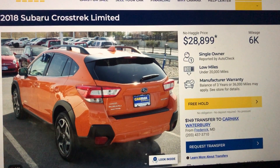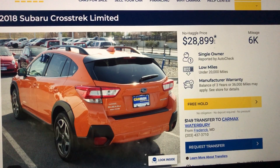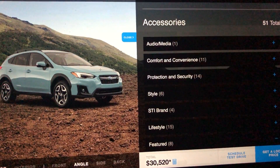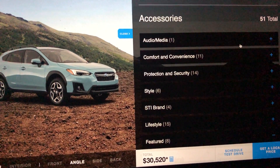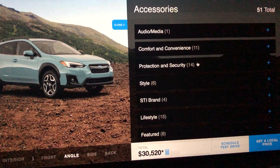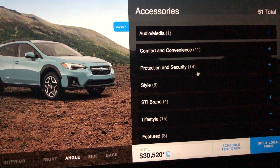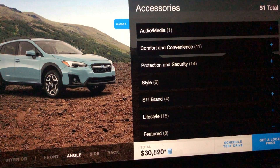This is a 2018 with 6,000 miles at $28,899. Now we look at a 2019 with zero miles, with the same package — the Harman Kardon audio, the EyeSight, all that — same package. We compare apples to apples, and it comes out to $3,520.